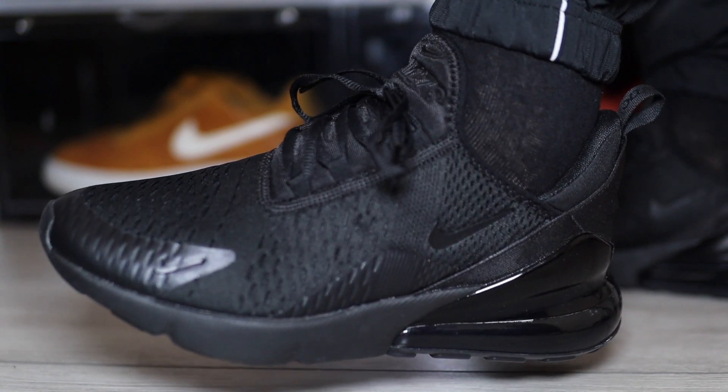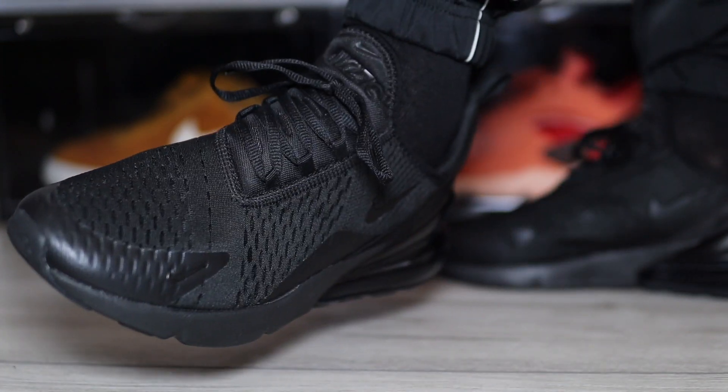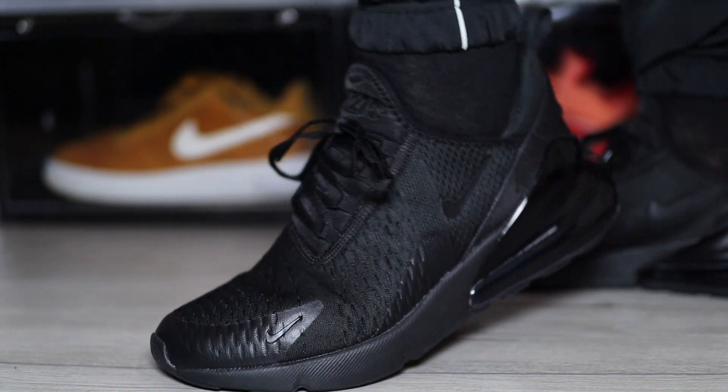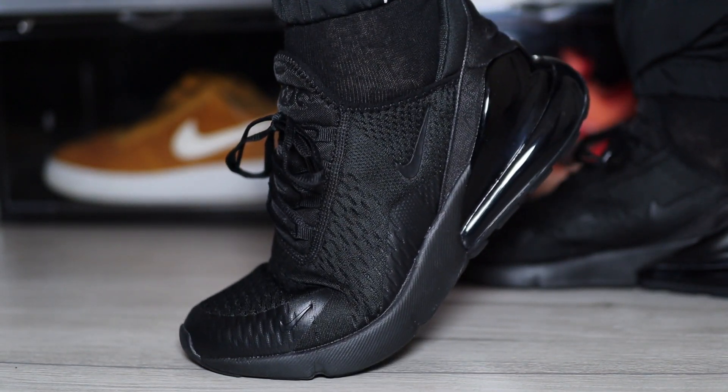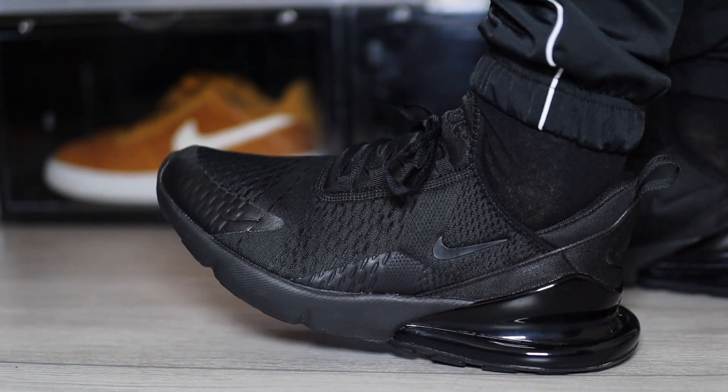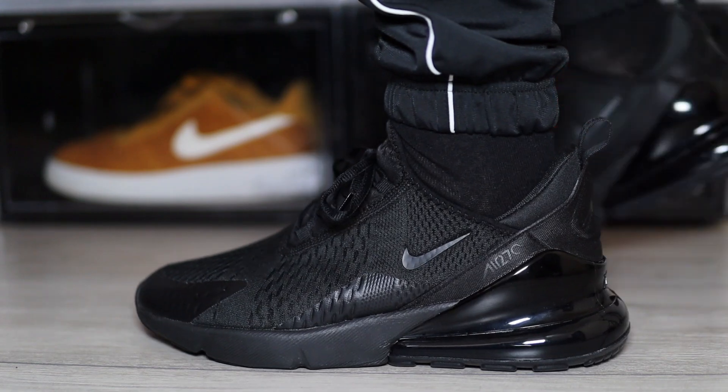I've had tons of requests for this review for this particular colorway and I've been putting it off for so long, only because I did review the black and hot punch colorway that I have owned. I don't even know where they are to be honest — I wore them quite a lot until the air unit on the right sneaker did pop. But you cannot beat an all-black sneaker in my opinion when it comes to versatility, and this silhouette is no different.